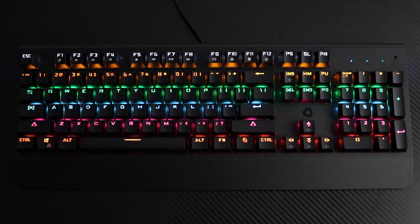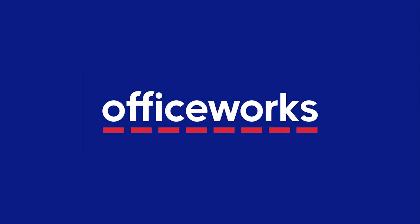You can buy a Typhoon MK86 Mechanical Keyboard Strike MK11 online or at Officeworks stores today.